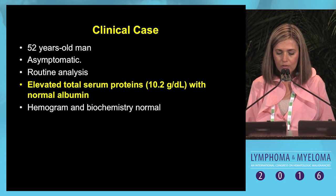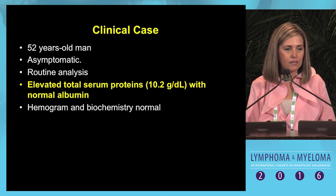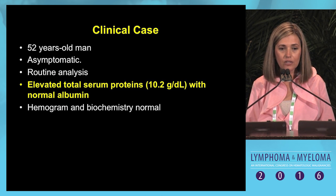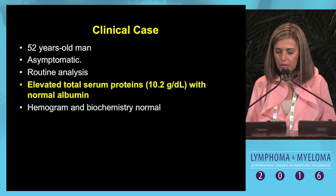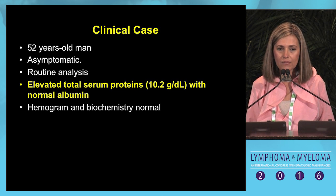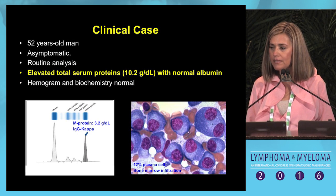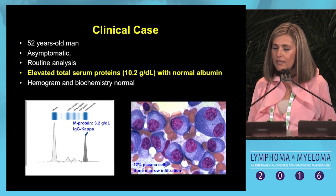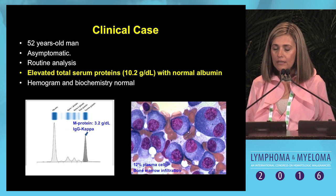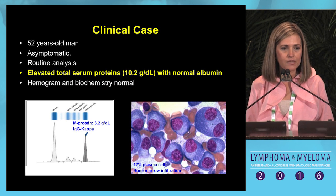A 52-year-old man, completely asymptomatic, in whom a routine analysis showed serum total proteins elevated at 10.2, with normal albumin. Hemogram and biochemistry were completely normal. Proceeding with serum protein electrophoresis and bone marrow aspiration, you can find an M-spike of 3.2 grams per deciliter.